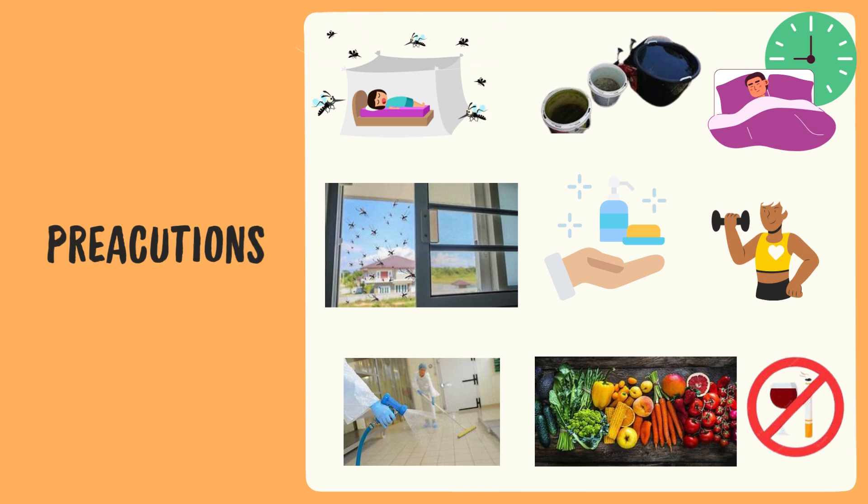Important precautions to prevent Dengue: use mosquito repellents like mosquito nets, empty standing water in buckets or barrels in the surroundings, close windows and doors at night, boost immunity by eating fresh green vegetables, have adequate sleep, maintain hygiene, sanitize surrounding areas, do morning exercise, and avoid smoking and drinking.